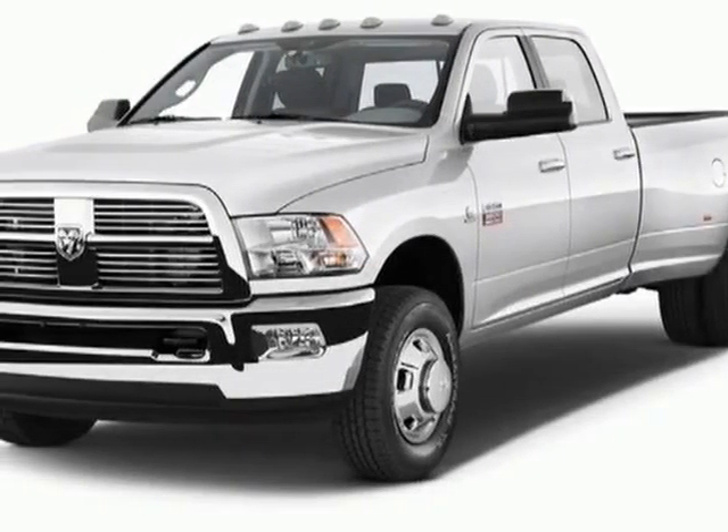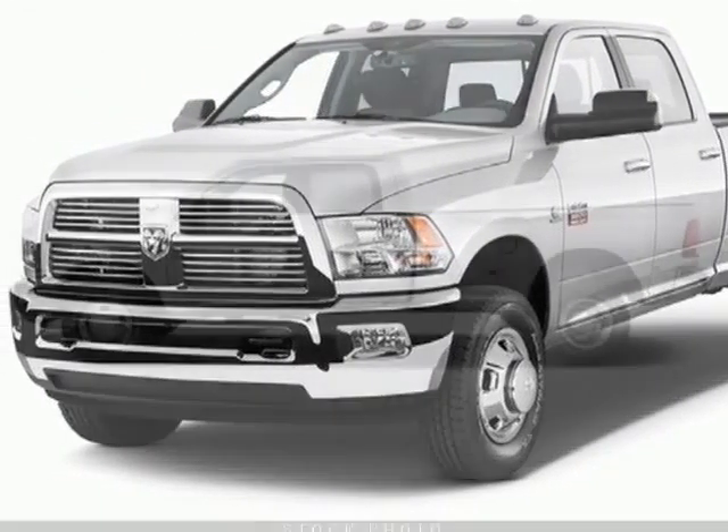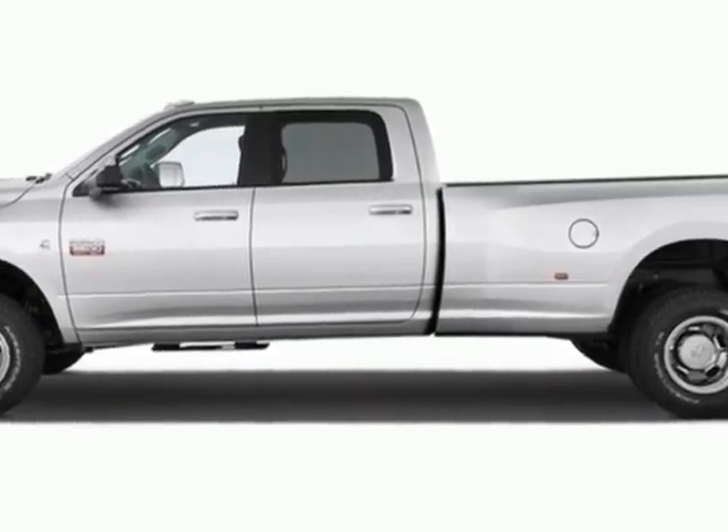Take a look at this new 2012 Ram 3500. For your protection, this vehicle has a full factory warranty.